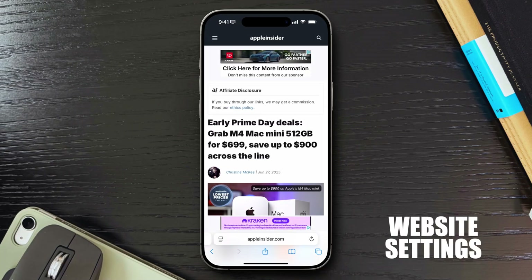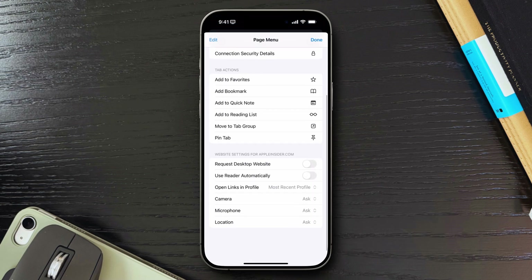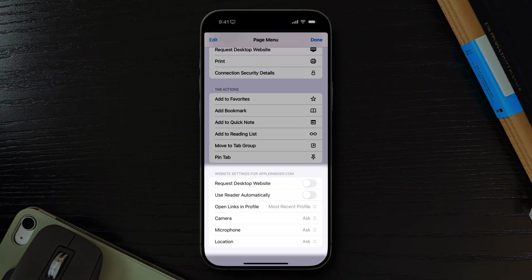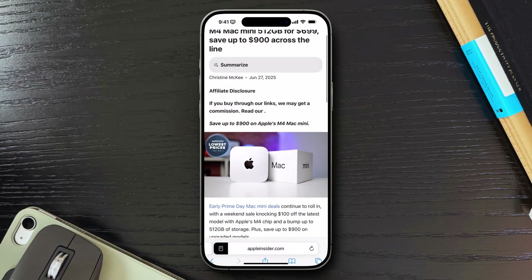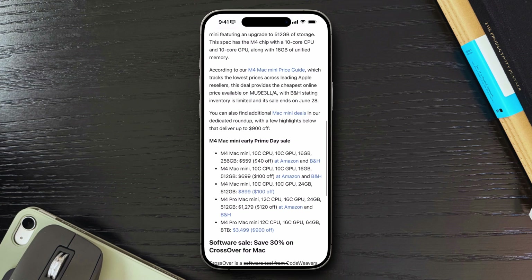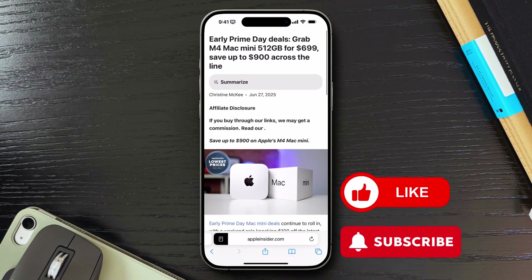Next, we have Website Settings. If you tap the Reader View icon and then tap the Ellipsis, you can view the Website Settings section. Here, you can customize each site — for example, turn on Use Reader Automatically for sites you always read, and Safari will open them in Reader Mode by default. You can also request the Desktop site, or toggle camera and location permissions per site. I set my favorite blogs to Always Use Reader, and for sites with poorly designed mobile layouts, I set them to Desktop View. If you're finding these Safari tips useful, hit that like button and consider subscribing for more iPhone and iOS tips and tricks.